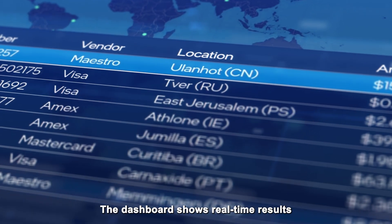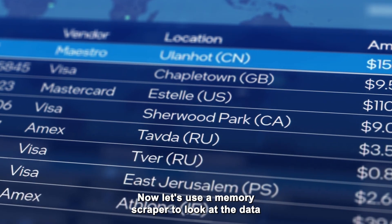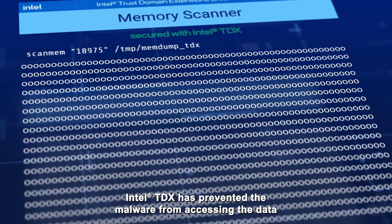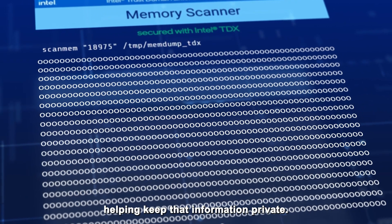The dashboard shows real-time results of the fraud detection inferencing. Now, let's use a memory scraper to look at the data in system memory. Intel TDX has prevented the malware from accessing the data and AI model in the enclave, helping keep that information private.